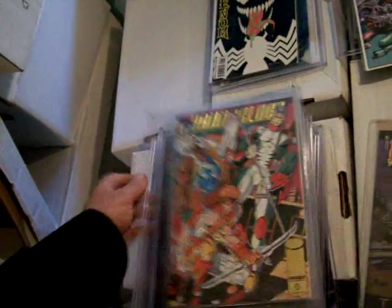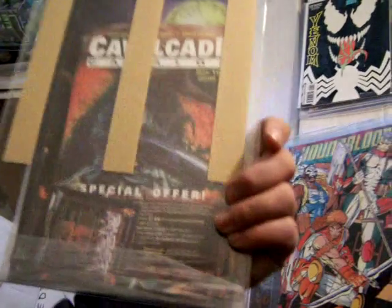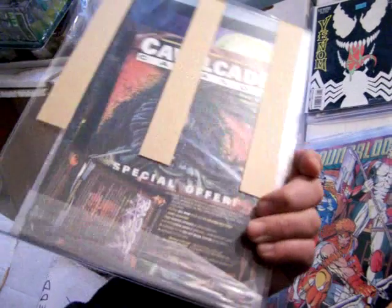Here's another Image comic — Youngblood gold zero. And here's Razor Zero, probably from Chaos but I'm not sure.